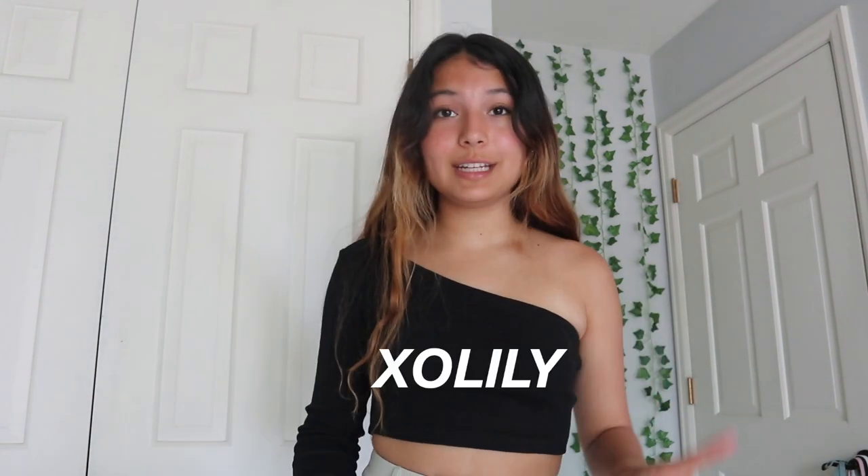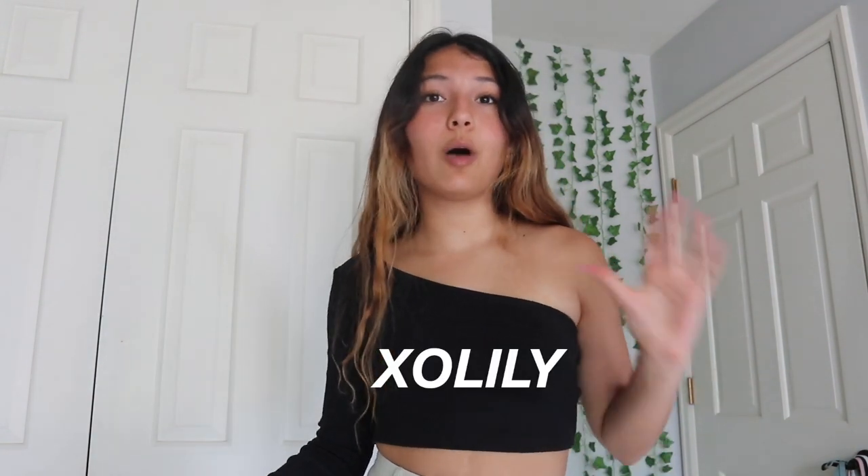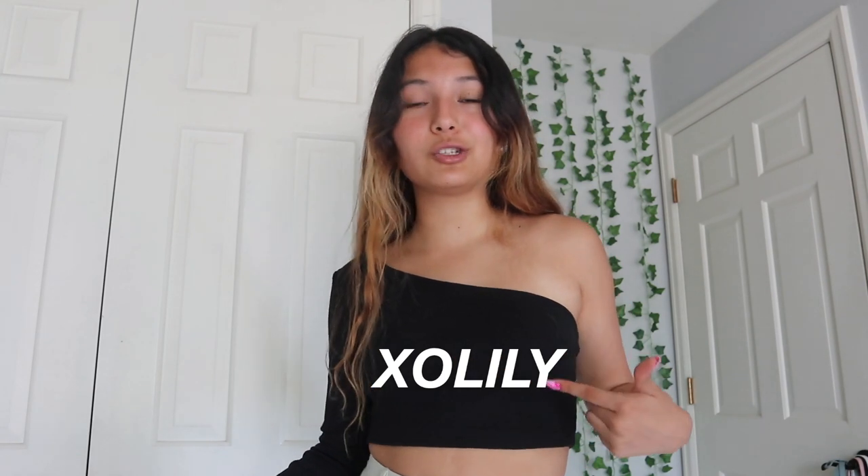Hey guys, it's Lily. This video is actually sponsored by Princess Polly. I love working with them, I've worked with them before. They're a great clothing brand — they always have the cutest clothes, always on trend and in style, and it's not super expensive. They have really good quality clothing too. I have a discount code: it's xolily. I'll put it on the screen.